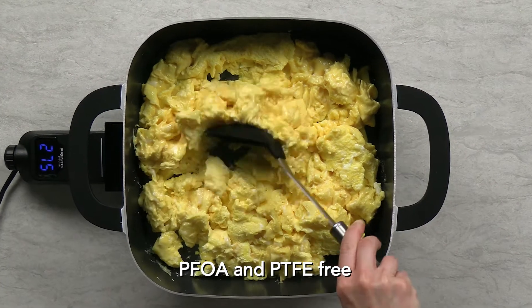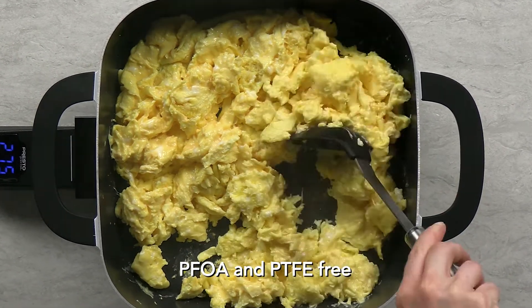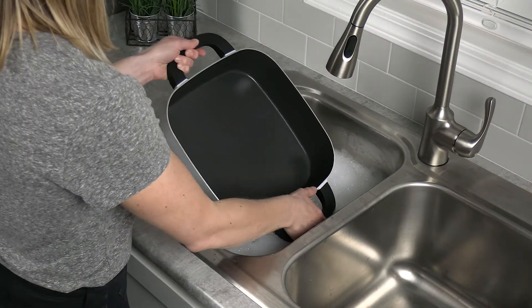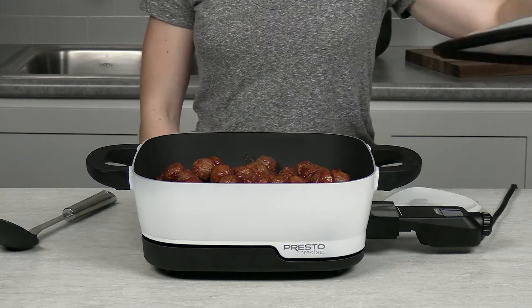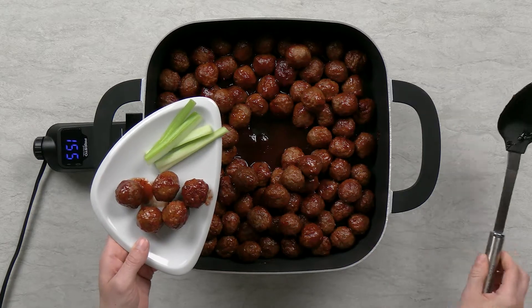The ultra-durable ceramic non-stick surface inside and out assures stick-free cooking and easy cleaning. The skillet is fully immersible with the heat control removed. The skillet's attractive styling, extra-high sidewalls, and tempered glass cover with silicone rim make it a great buffet server.